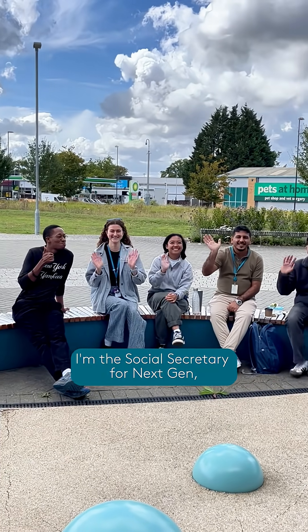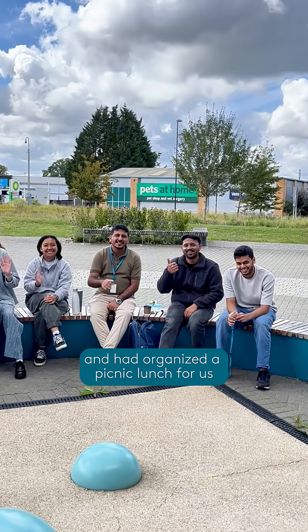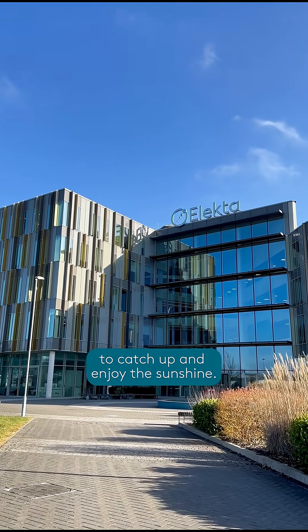I'm the social secretary for NextGen, our early careers community, and had organized a picnic lunch for us to catch up and enjoy the sunshine.